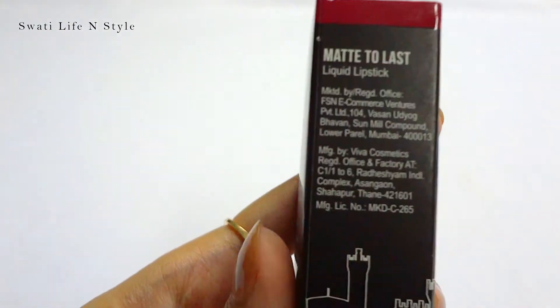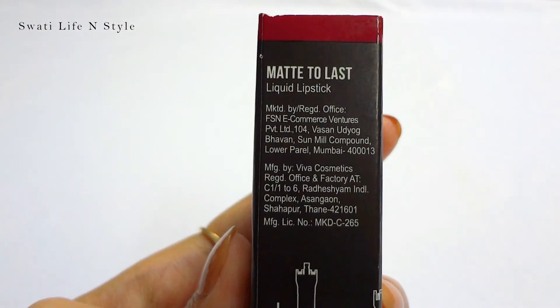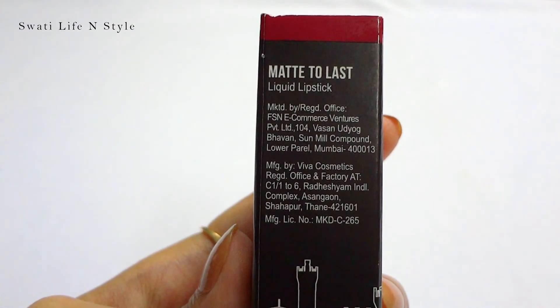In this range, there are nudes, pinks, reds, and mauve tones. But I have only purchased one shade because I wanted to try it first.